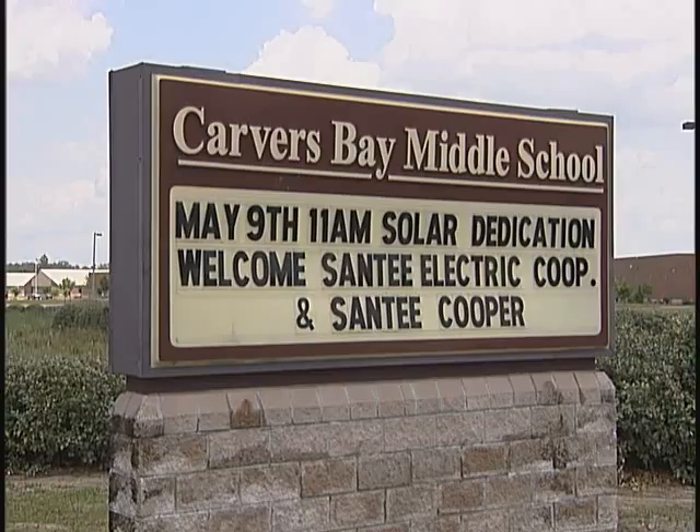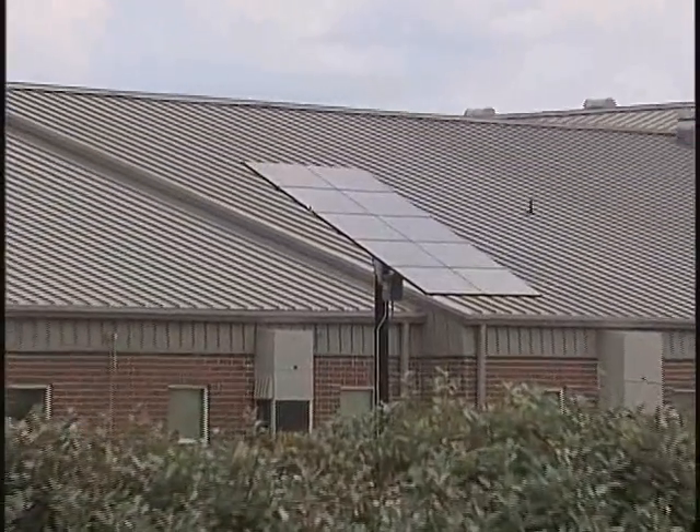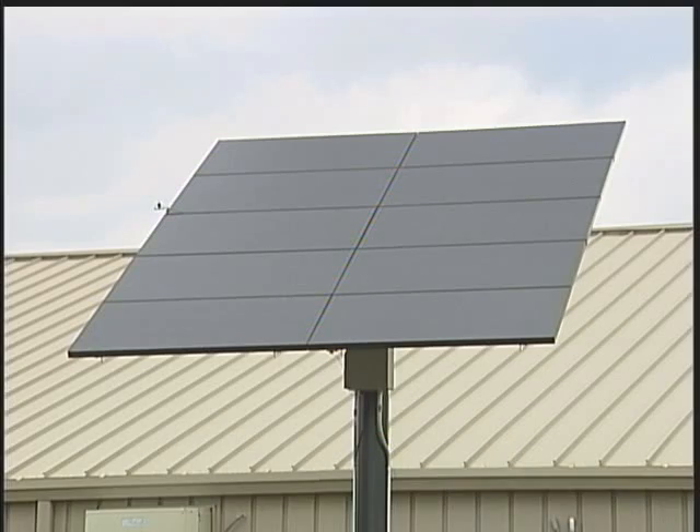Carvers Bay Middle School is one of the newest green power solar schools in the area. This 2 kilowatt solar panel generates electricity whenever the sun is shining. But the electricity isn't what's generating the most excitement. We have a lot of good students at our school that I think will get more and more interested in math and science, and I think this is a catalyst for that.